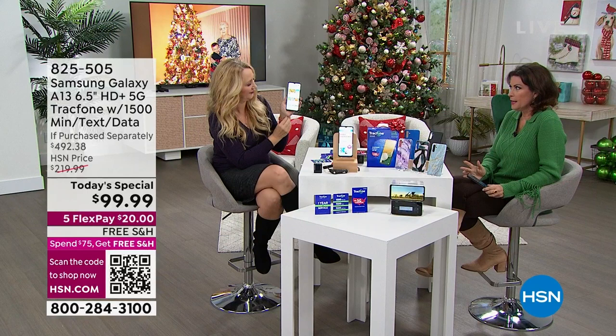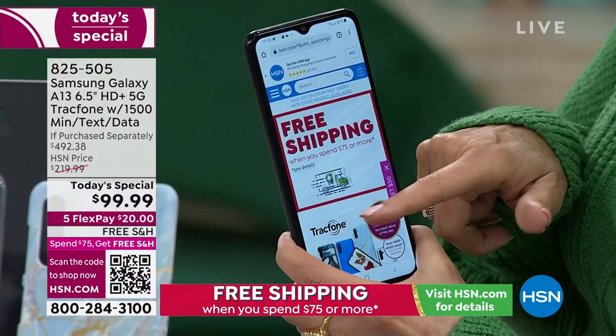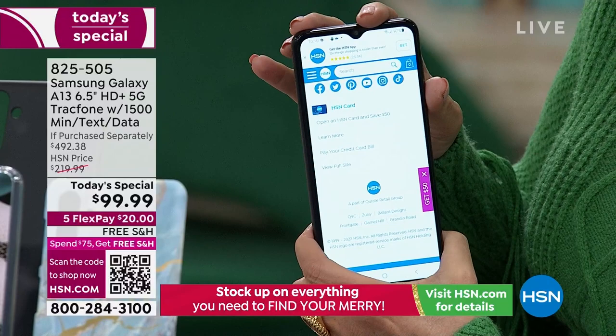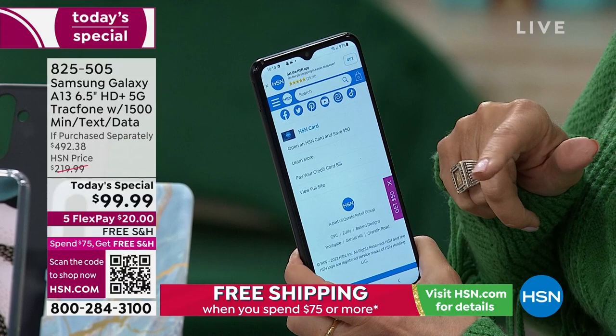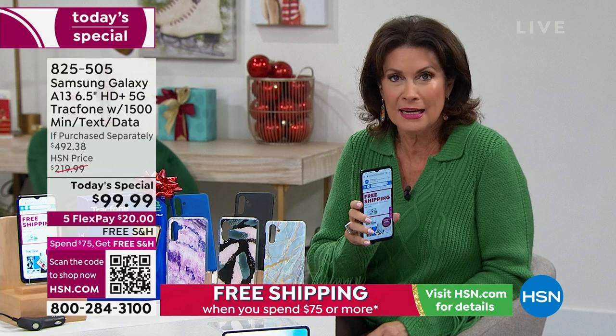Look how fast this camera is — completely in focus instantly. The octa-core processor combined with 5G makes this the phone of your dreams. The speed is gorgeous. My phone takes a while to focus, but look at this — it's impressive. With the octa-core processor and 5G on top of that, this really is the phone you've been looking for.